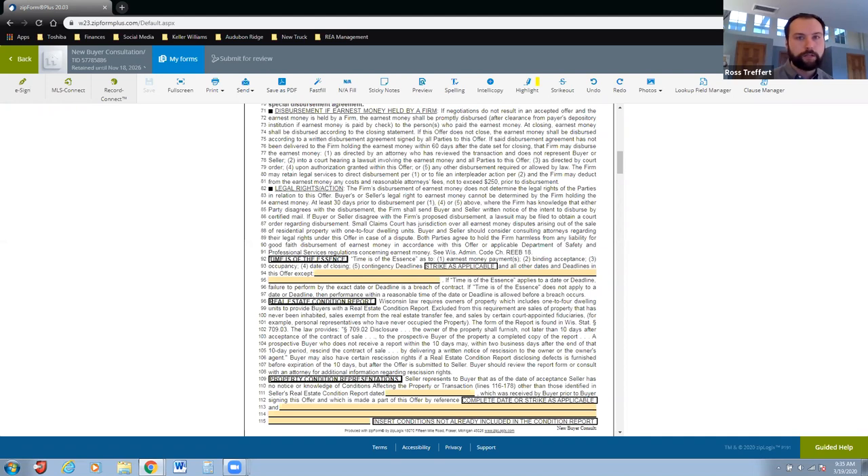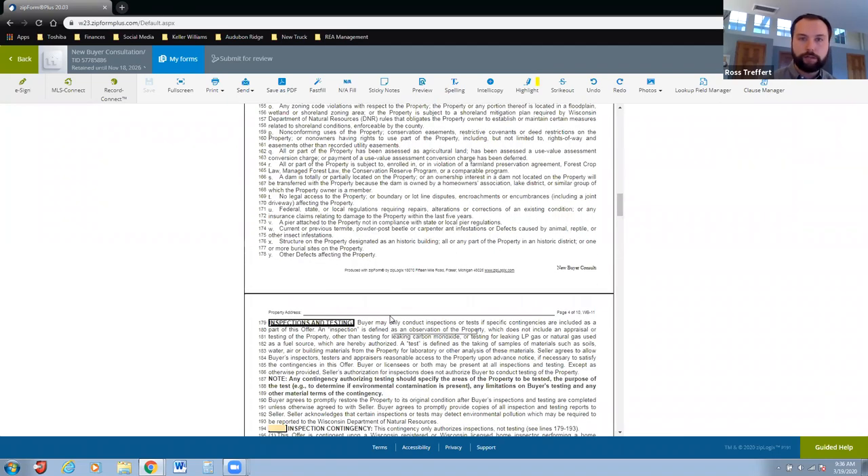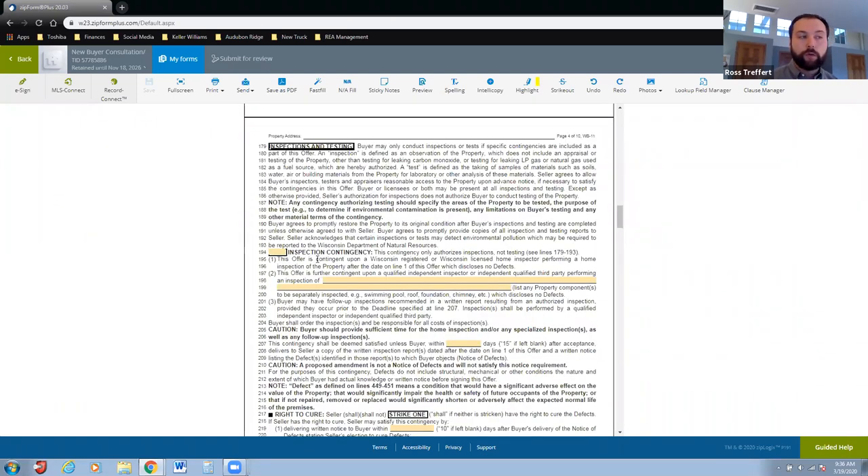I then touch on the real estate condition report — I tell buyers this is essentially the seller's report card on their property. This is where they'll disclose everything they know is wrong with the property. You will be signing that real estate condition report, and by signing you're saying you understand these are things that might be wrong — you're still submitting your offer knowing those things. You can still investigate further, but you can't cite that specific known issue as a reason not to buy.